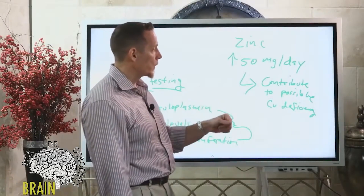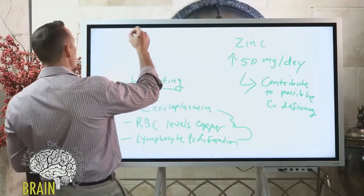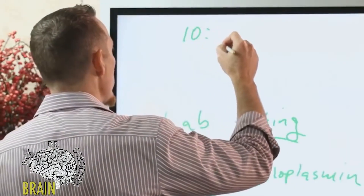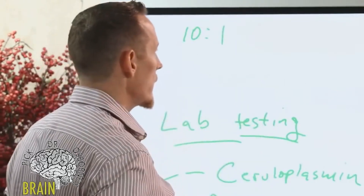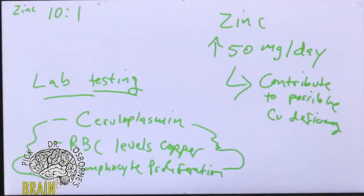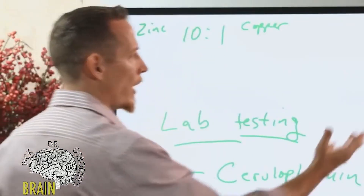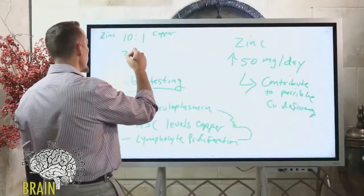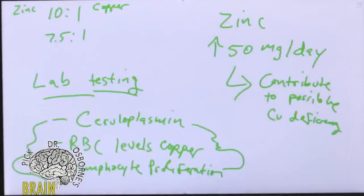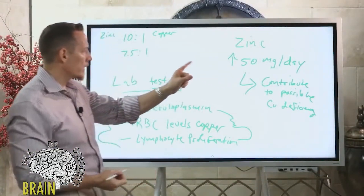Some people take zinc and copper together. A common question is: what's the ratio of zinc to copper? The general recommendation is a 10-to-1 ratio — 10 parts zinc to 1 part copper — taken simultaneously, which should help reduce the risk of copper deficiency. Some research says 7.5-to-1, so it depends on the study, but these are the general numbers. If you're taking a lot of zinc, you might want to consider adding copper.